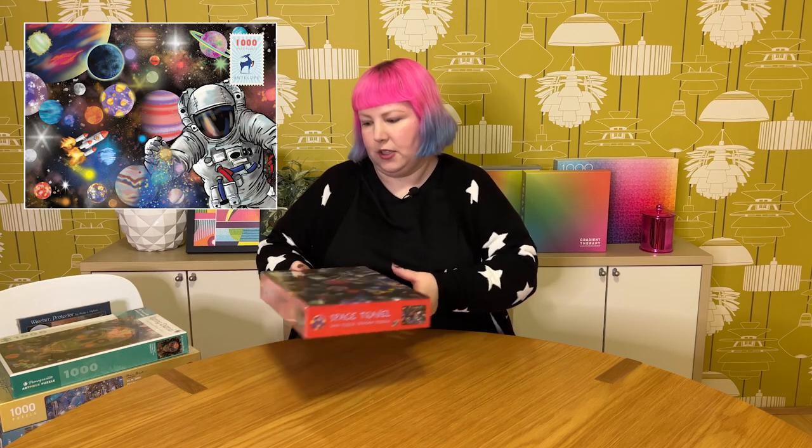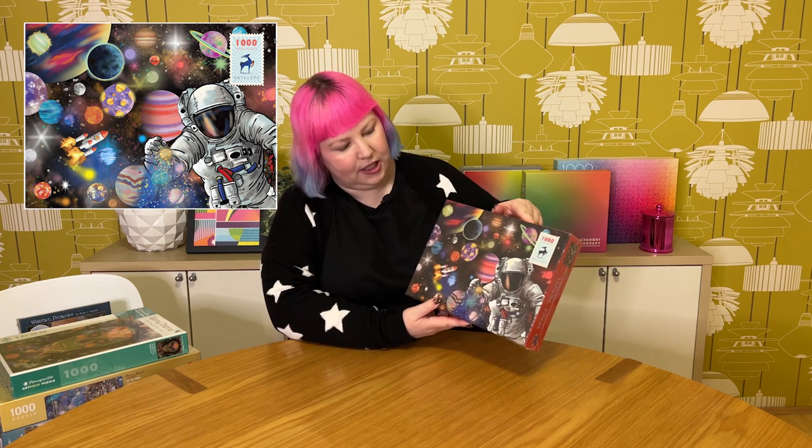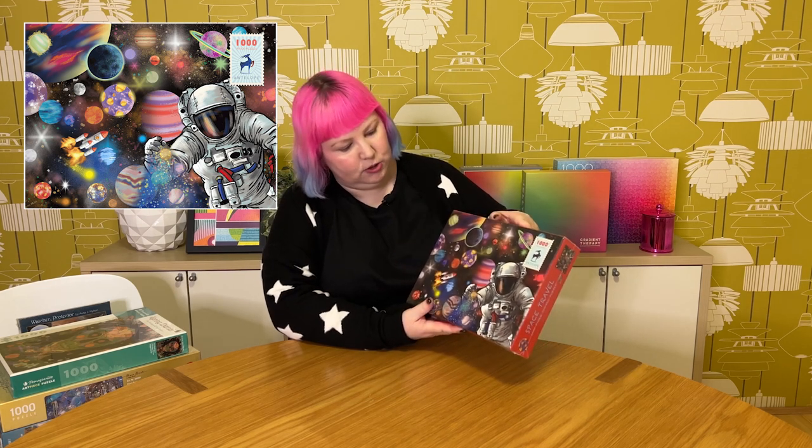The last one from Amazon and also Antelope is called Space Travel, also 1,000 pieces. Some of these have been out for quite a while. It's basically a very colorful space scene with planets, rockets, and a close-up of an astronaut. It kind of looks magical — very colorful — and I don't think all these planets exist so it's a little bit fantastical. It actually looks like one of the easier space puzzles I've seen, because this one has a lot of detail going on, not just black and white, so I think this will be a fun one to put together.